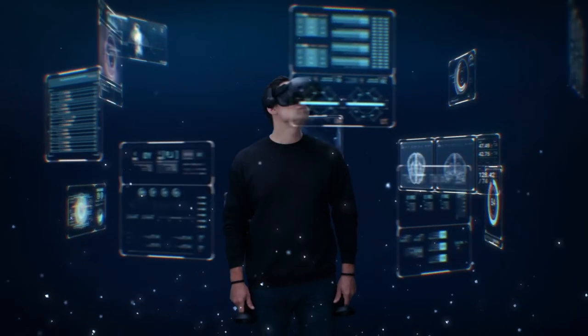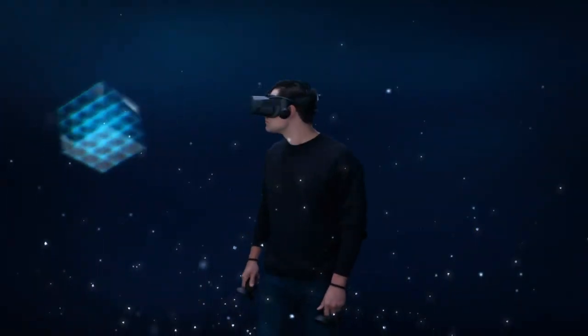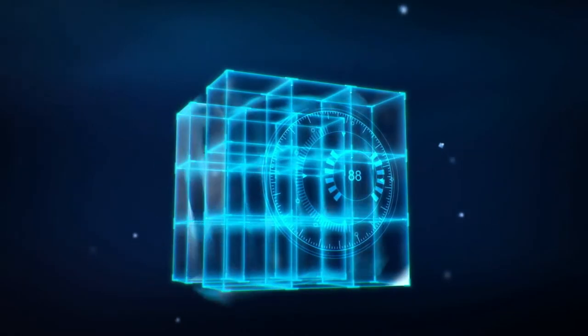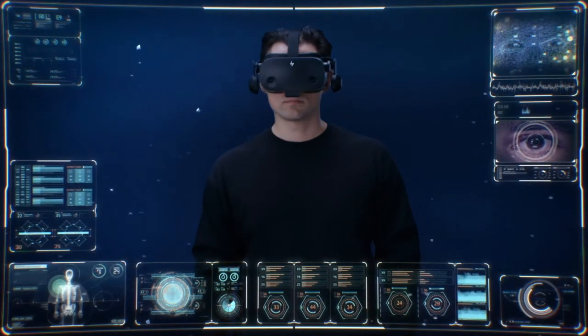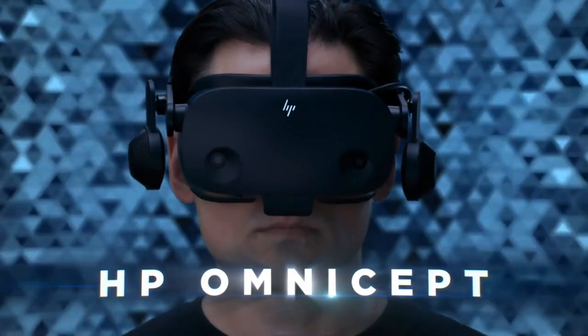HP Omnicept-powered apps help ensure the capture and transfer of data comply with GDPR, keeping user data confidential. Groundbreaking hardware meets transformative software. This is HP Omnicept, a revolution in XR.